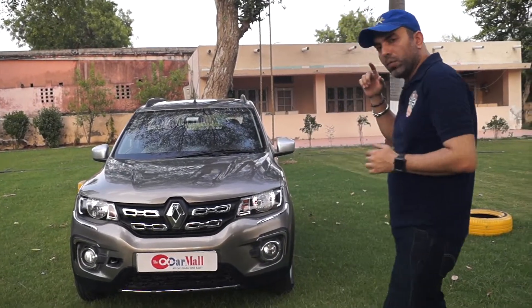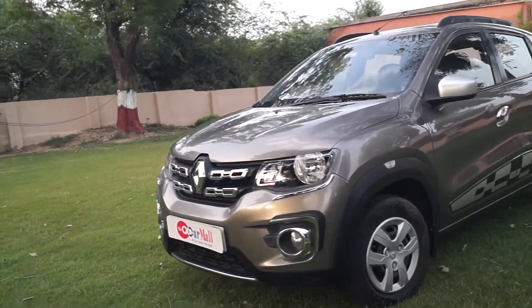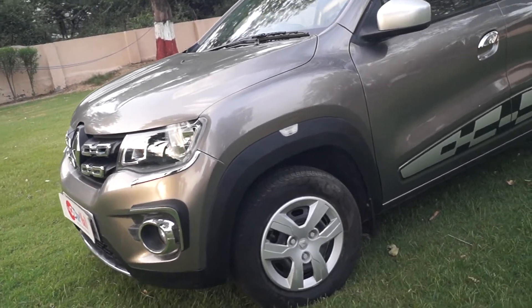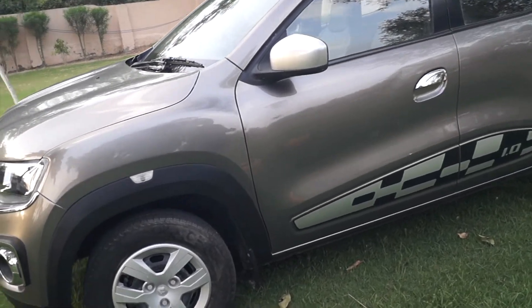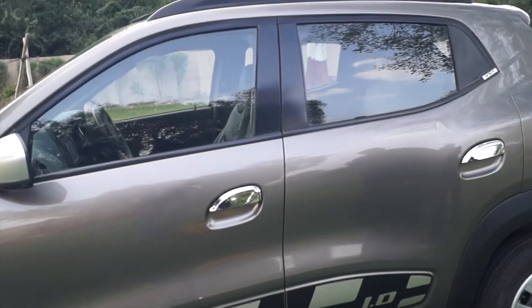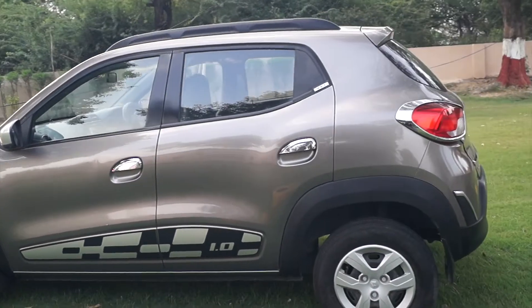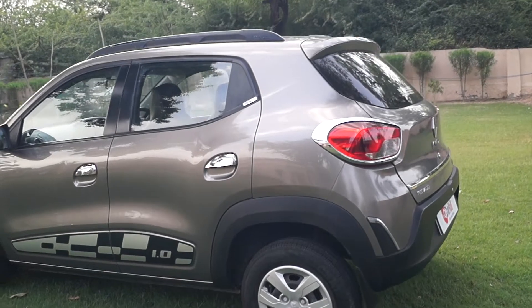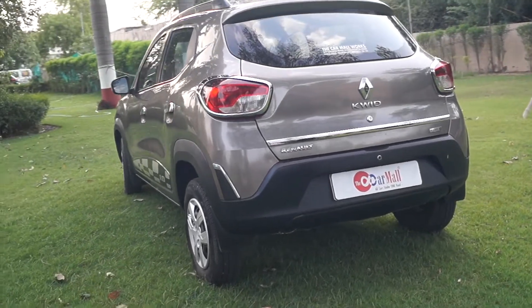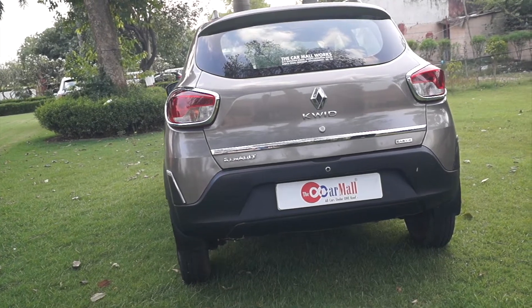So let's take you on a walk around so that you can see the car's condition and talk about the paint finish. You can see the headlamps and fog lamps. The wheel arches have an indicator and plastic cladding to protect the corners. The paint finish is very good — there are no scratches, no marks. You can see the front passenger door and the rear passenger door. There are roof rails on the car, which come in the RXT model. You can see the boot back — there is also a lot of chrome used, which Renault has only in the top variant, the RXT model.